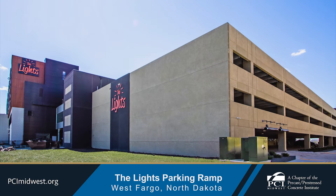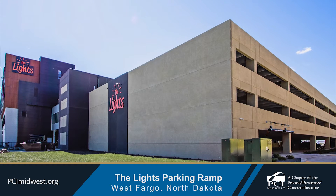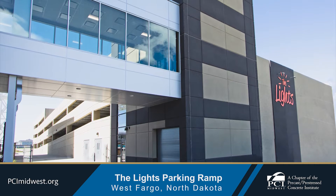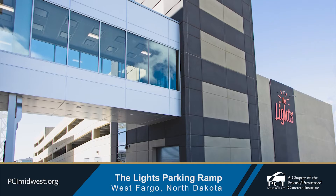The Lights is a mixed-use commercial, residential, and active living space featuring over 20 business spaces and nearly 300 residential units. The project's plan includes a 400-space parking ramp anchored at the north end that provides ample parking for tenants, residents, and customers.